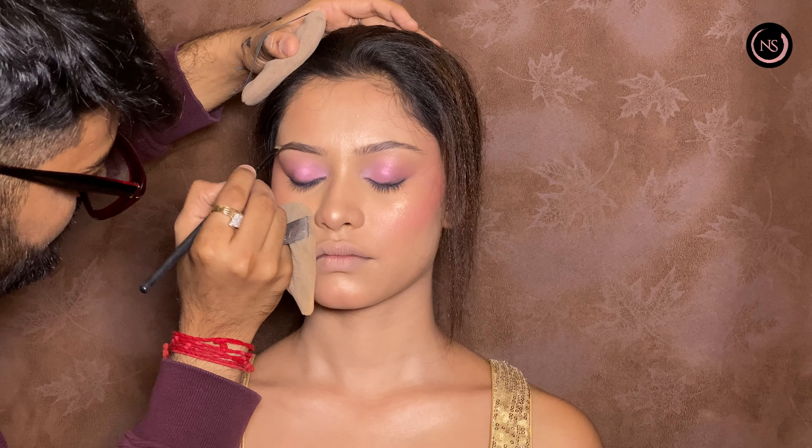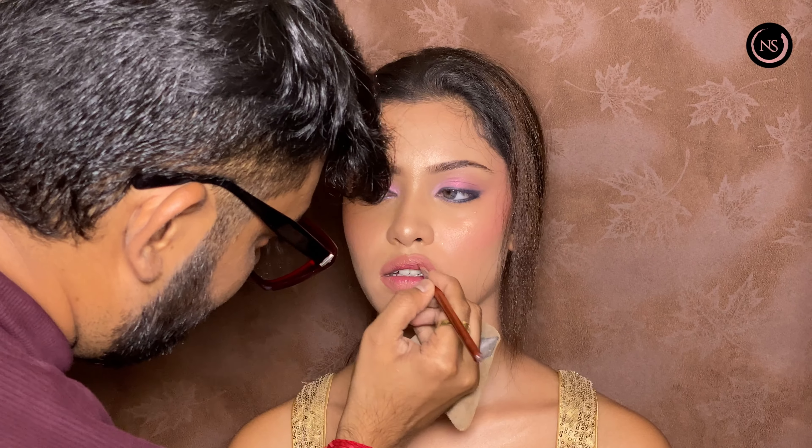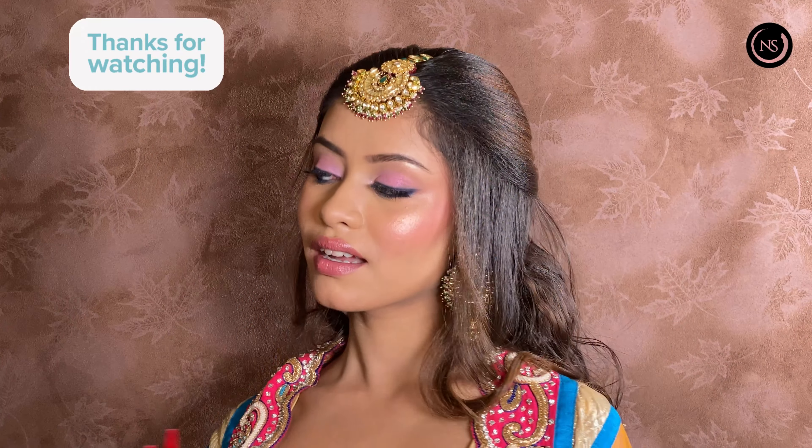For the eyebrows and lashes, we will complete the look, and for the lipstick — everything is pink — we have put a little peachy pink color. This is our final look, without any edits and without any filters.